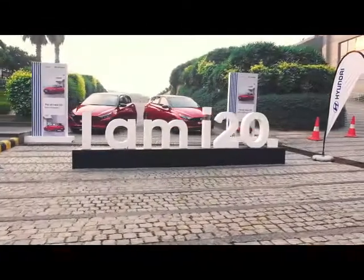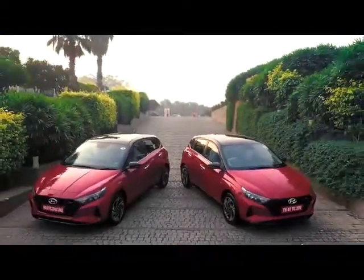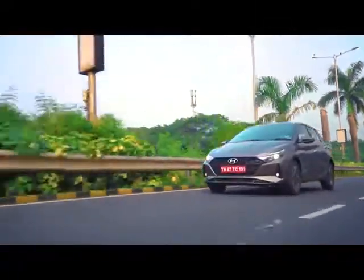It's fun, it's quick, there's a lot of good things to take away from the new i20. The last generation itself was an excellent car in its space, right from the design, right from the features it offered — it was already up there with the competition.